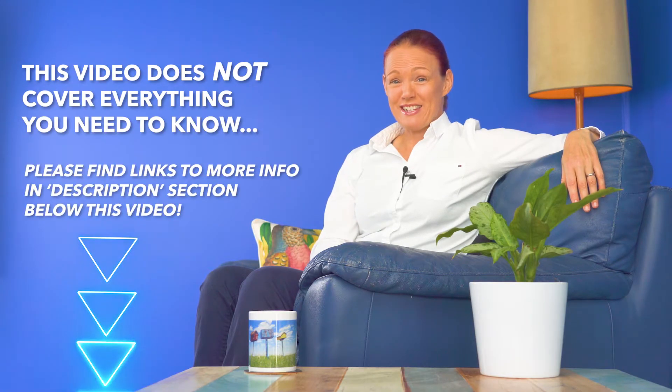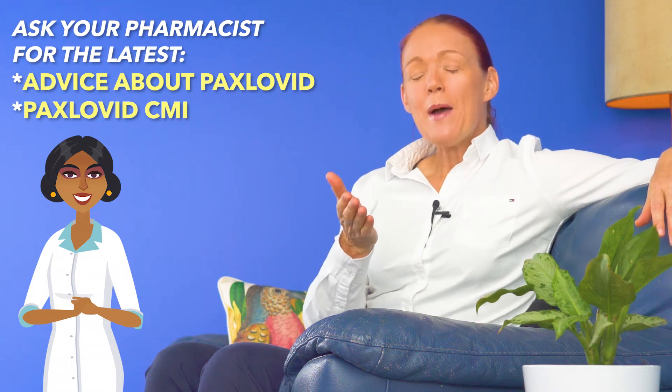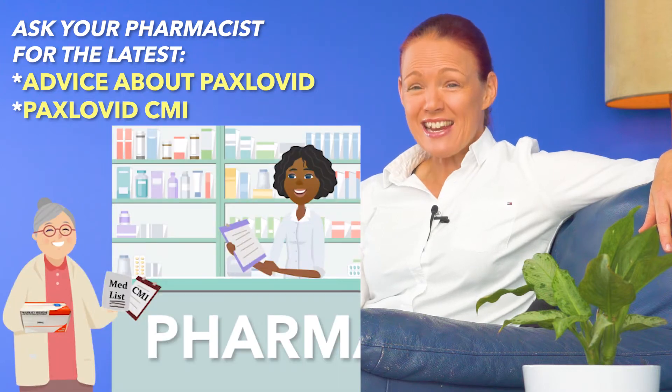But first, please note that because Paxlovid is such a new medicine, it is possible that as new research comes out in the coming months or years, there may or may not be changes in things like how it is taken, or who should or should not take it, or how medicine interactions should be managed, or what side effects to look out for. So if anyone prescribes Paxlovid for you, make sure you ask your pharmacist for the latest advice about Paxlovid and a copy of the latest CMI at that time. And if you're wondering what a CMI is, it's consumer medicine information, and I'll put a link to my video about CMIs into the description section below this video for you.